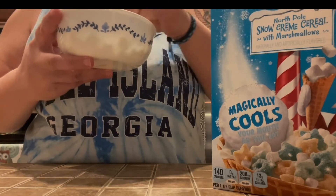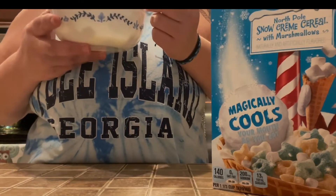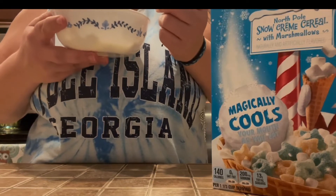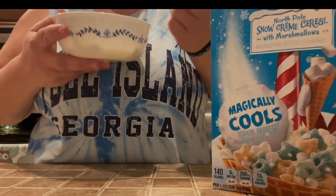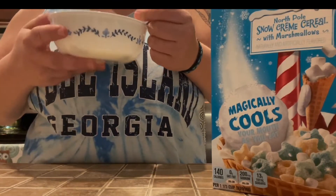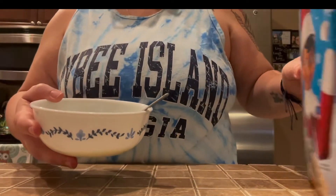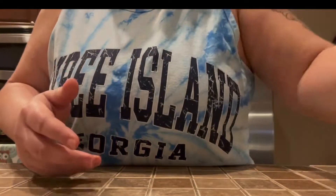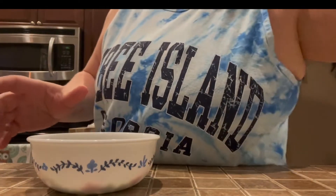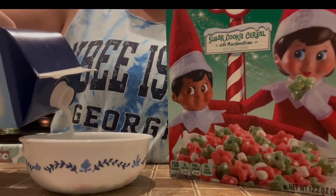But not as disappointed as what I felt on the first bite. The taste of shame and regret instantly hit my tongue. There's no cooling effect, so that's already false advertising. Overall it was a horrible, disgusting cereal. Kellogg's, you need to do better — these Elf on the Shelf cereals are not doing so well.